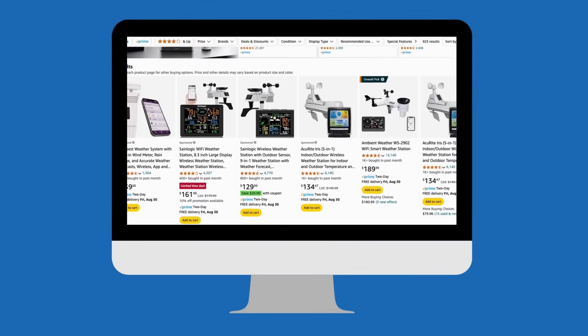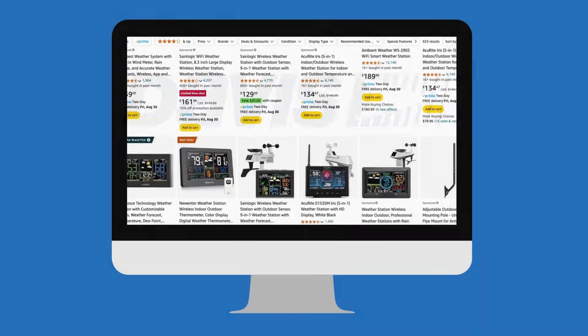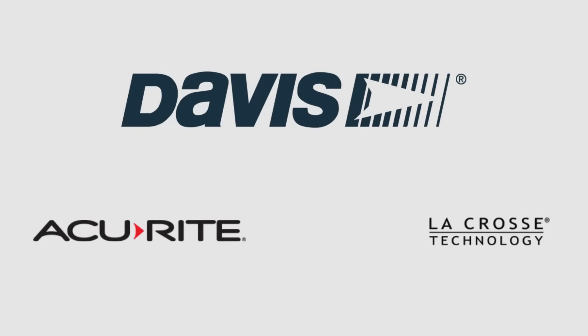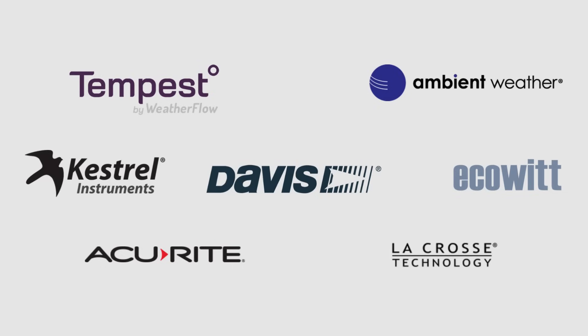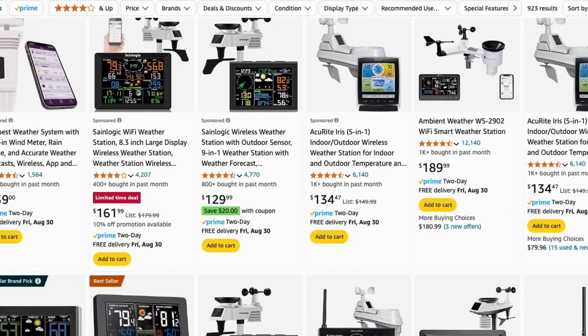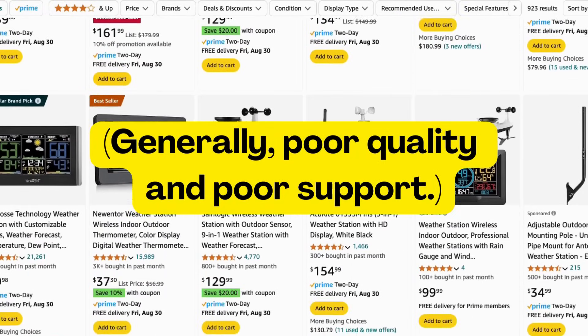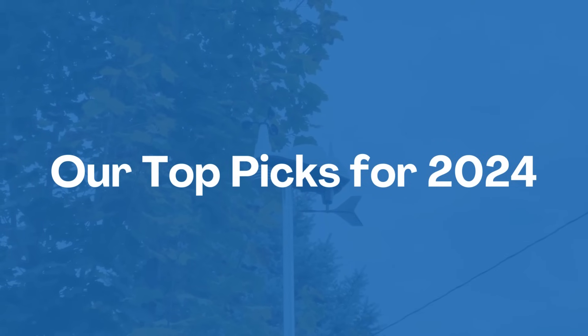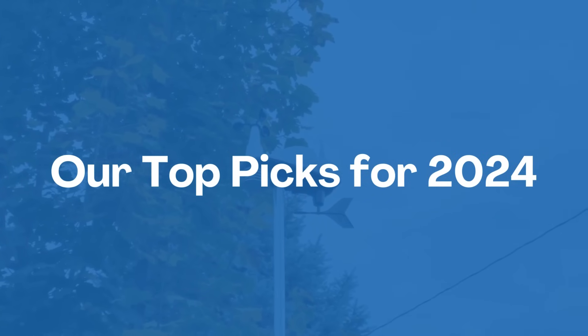Over the past year or so, the number of options available has exploded. For decades, Davis Instruments dominated the market, with few other options other than Accurite or LaCrosse Technology. However, in the past decade, a host of other companies have home weather stations now, most notably Weatherflow Tempest and Ambient Weather. Then there's the off-brands available on Amazon, which we generally recommend you steer clear from. So with all that in mind, here are the stations that perform best in our tests.